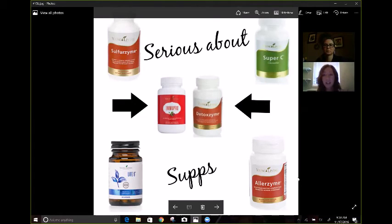ImmunoPro has melatonin in it — that's why it's on my nighttime list. It's fantastic because it's going to give you that immune support with a little bit of help with the sleep.